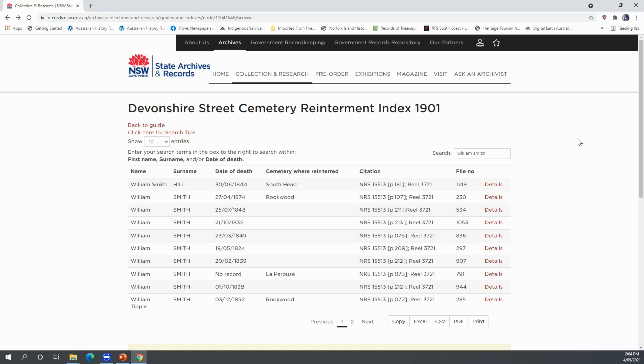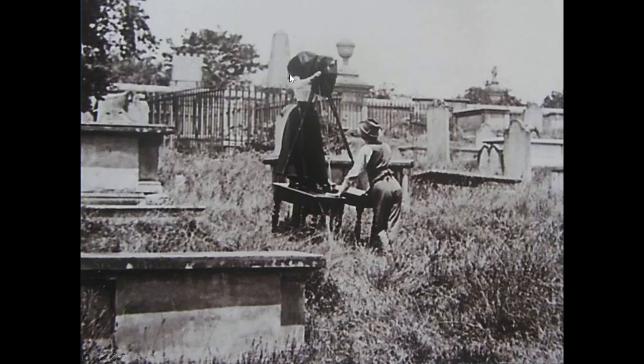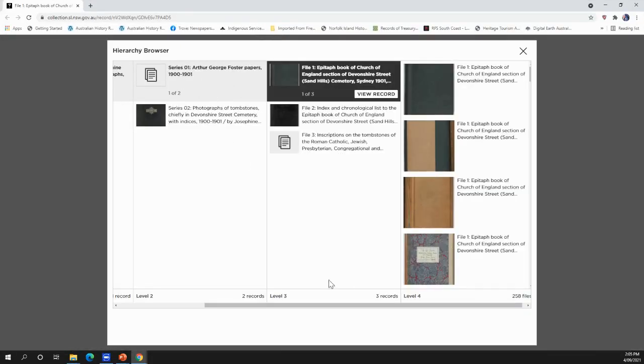Are the records for those cemeteries? They're located at Sydney in the State Archives out at Kingswood. Remember that Arthur and Josephine — not only was Josephine taking photos, but Arthur was actually transcribing the headstones. At the State Library there is his collection and it has been digitised. This is the catalogue entry — he transcribed all the headstones, even the headstones that have not survived. For Church of England there are two books, and for Roman Catholic, Jewish, and Congregational, they're available online.